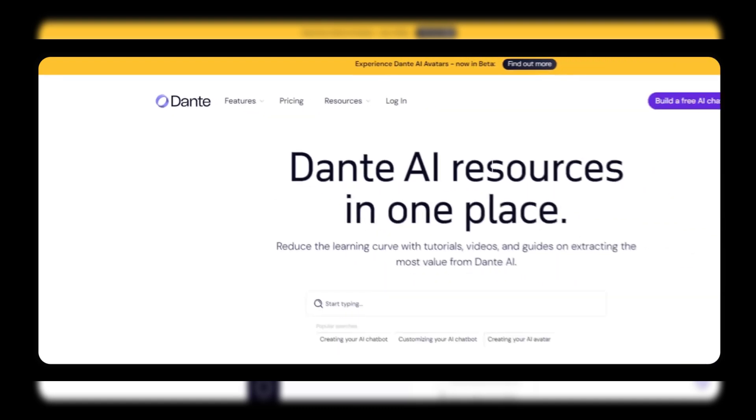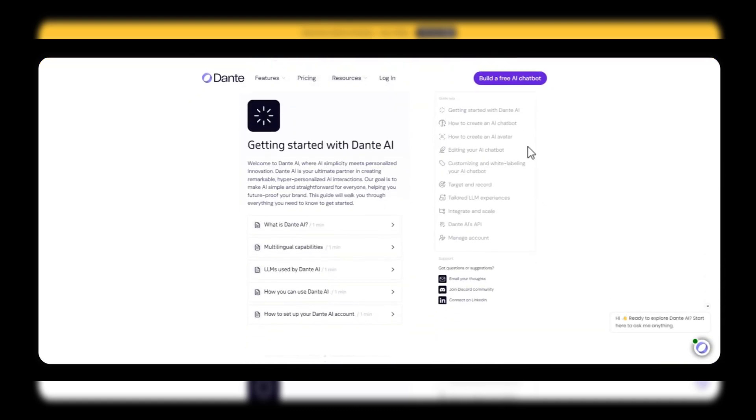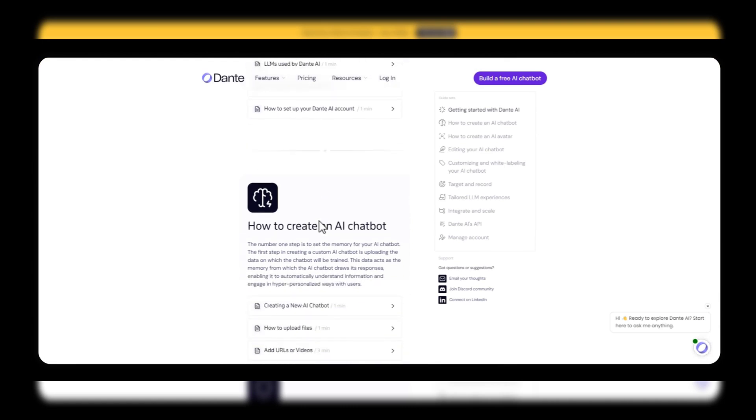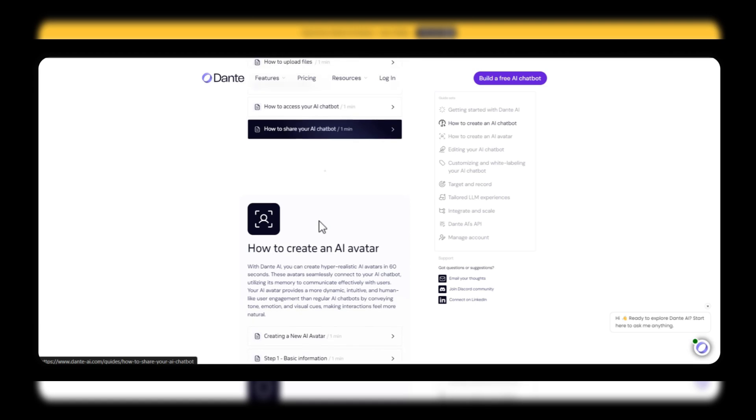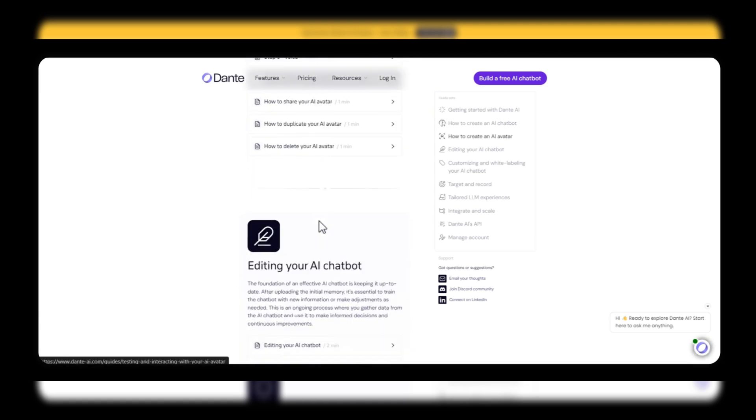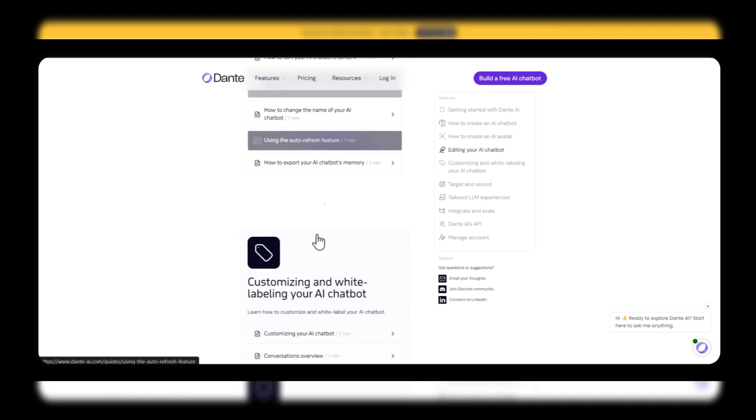Customizable solutions. Users customizing their dashboards and settings. Dante AI offers customizable solutions tailored to your specific needs. You can adjust settings and features to align perfectly with your workflow, ensuring maximum productivity.